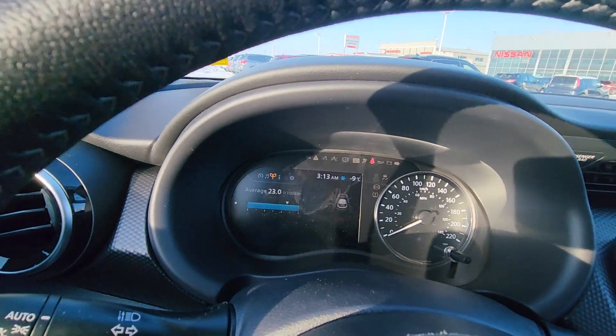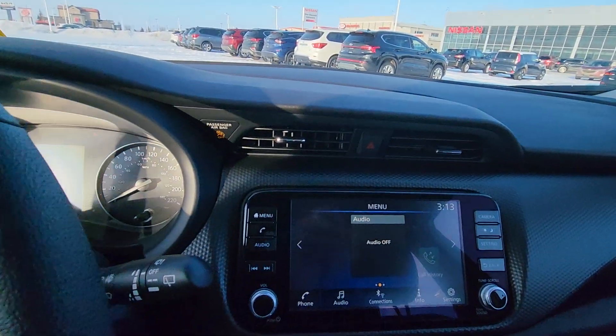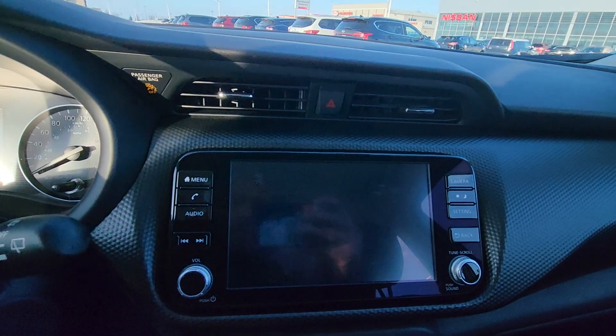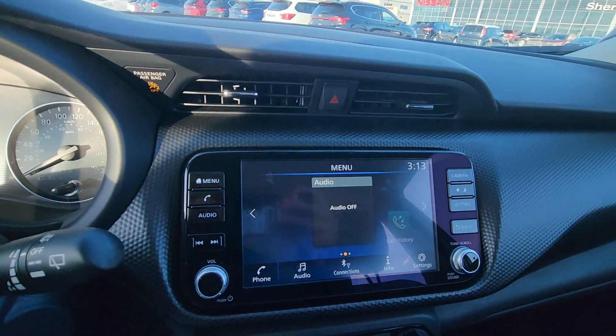All digital display, and this one does come with the backup camera, plus a screen with Apple CarPlay.